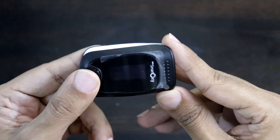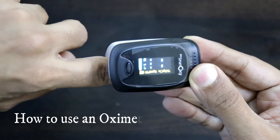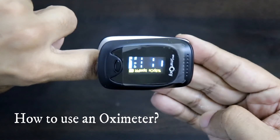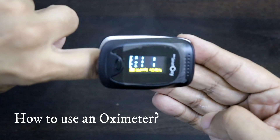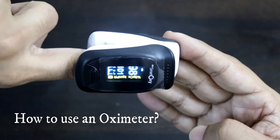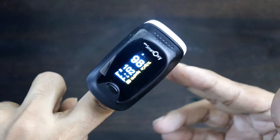The oxygen level should be 100, or as close to 100 as possible — 97, 98, 99. All you have to do is turn on the power button, it lights up, open the clip, and place your finger inside.